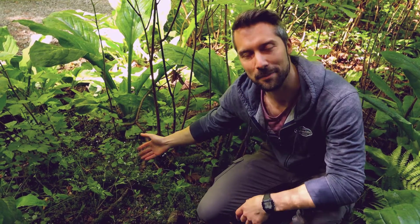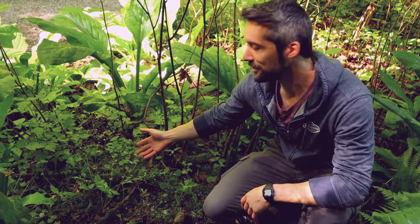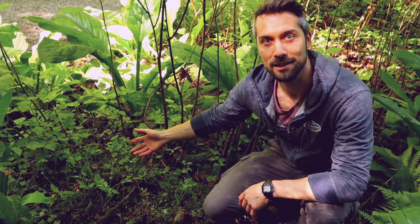Hey everybody, welcome back to Interviews with Plants. I'm Alex and today we're talking to Siberian Miner's Lettuce, scientific name Clintonia Siberica. It also goes by the common name of candy flower.